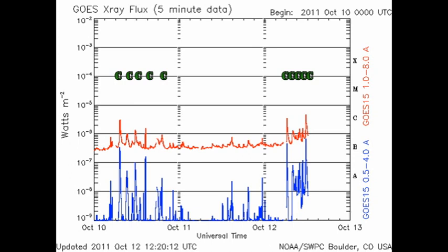In the last five hours, the X-ray background has nearly doubled, and we've had five C-flares. So something interesting must be going on. Let's take a look at the active regions and find out what.